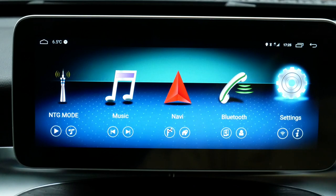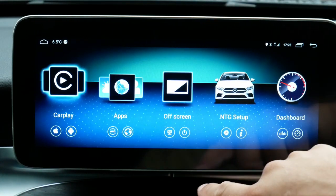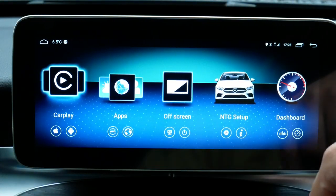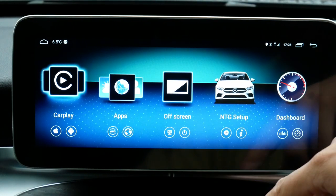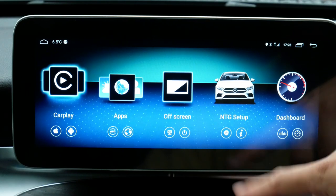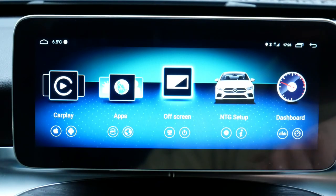As you scroll to the right you've got CarPlay, which isn't installed — I have an Android so there's no need for me to install it. The app is installed but not the hardware needed to activate it. You've also got your apps section, which is all the apps you download onto the Android device. Off-screen is pretty much self-explanatory — it turns the screen off.